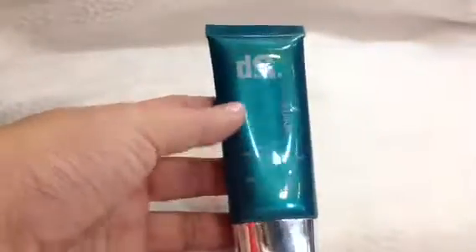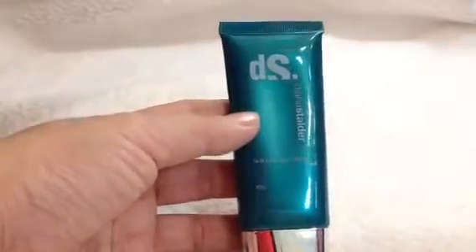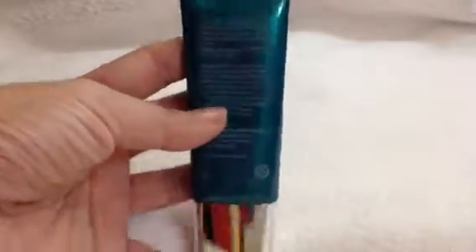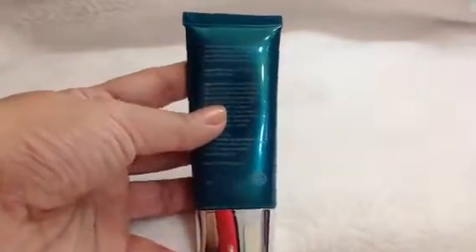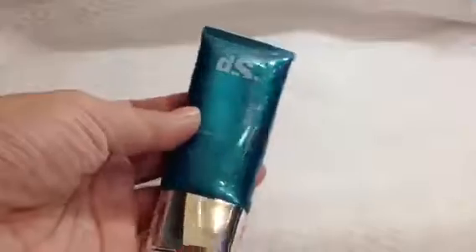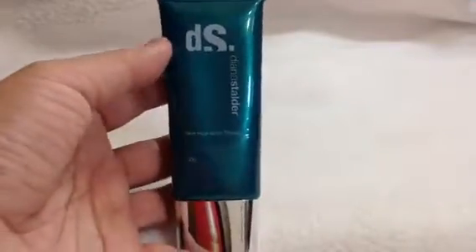And lastly for the moisturizer, I have here the Diana Stalder Skin Hydration Therapy. I didn't put any mark because in the intro it was new and I hadn't used it actually. This time I still haven't put a mark, but I have used this. What I'm planning to do is to weigh this so that I can tell how much I've used of this product.